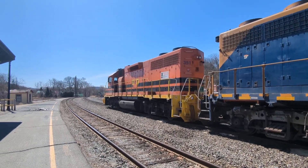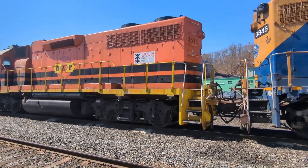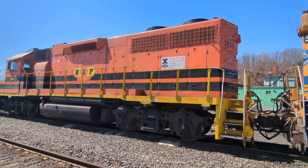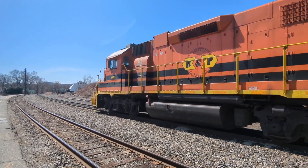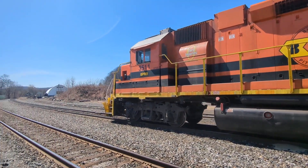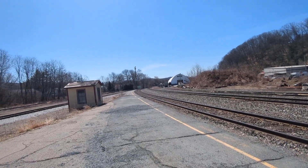And behind it we have Buffalo and Pittsburgh. I guess both of these are short lines — maybe they have the same owner. The Operation Lifesaver sticker is on this locomotive. I like the livery on both of them. BPRR. So we're kind of at the end of the platform. It's a low-level platform. Very old school. Very cool.